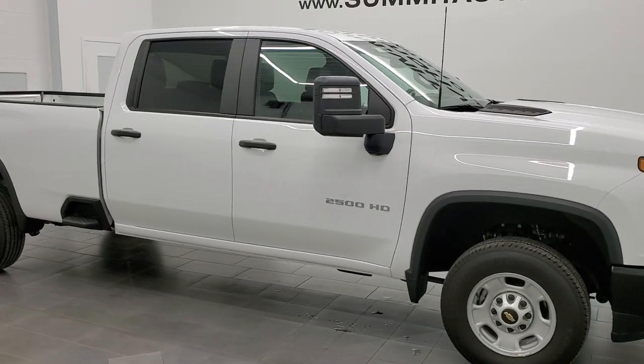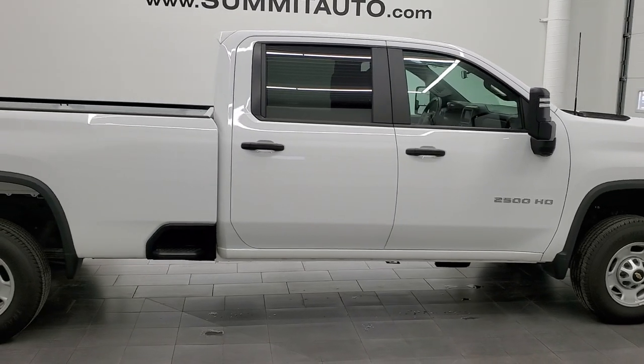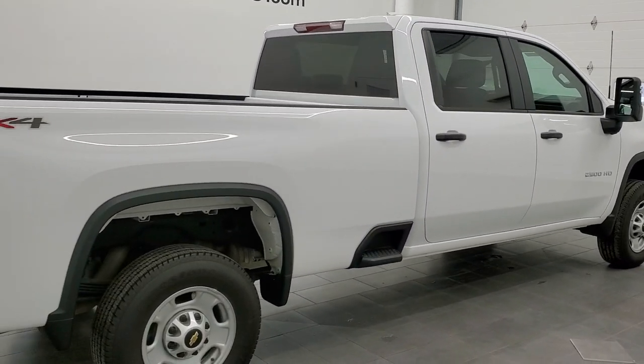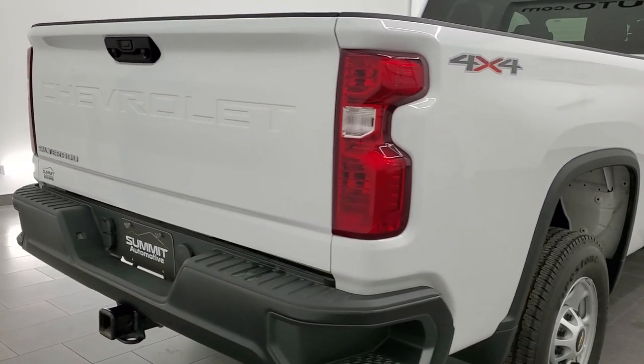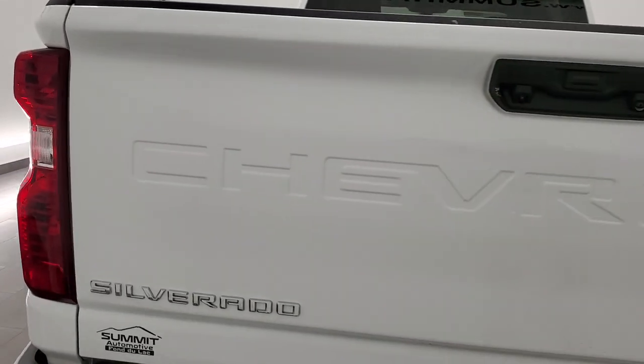This 2021 Chevy Silverado 2500 Crew Cab Long Box Work Truck is stock number 12120Z. We are here at Summit Automotive in Fond du Lac, Wisconsin, your new and used heavy duty truck headquarters.